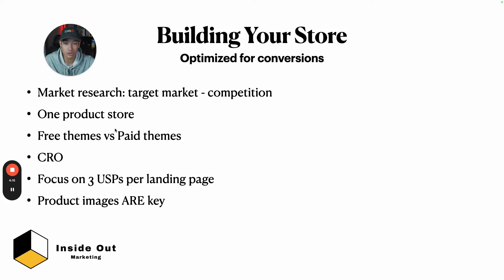Free themes versus paid themes — I've done a million dollars on the Refresh theme and recently switched to the paid Shrine theme at around $350. Both work. Free themes available on the Shopify store include Refresh, Dawn, and Debut. You want your store optimized for conversions — study CRO, conversion rate optimization. Go on Twitter and follow CRO experts who post valuable content. Ultimately you want to be split testing and figuring out what tweaks produce a better conversion rate and better revenue per visitor.